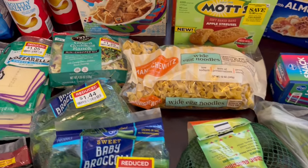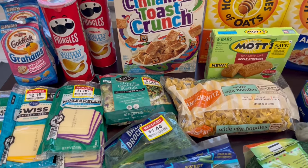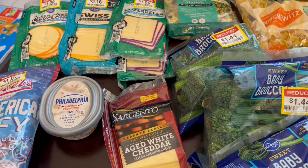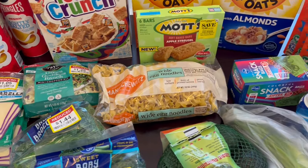That's everything I picked up on my quick fill-in haul. I hope you all enjoyed it. If you did, please make sure to give us a thumbs up, and if you haven't subscribed to our channel, we'd certainly love to have you. Thanks so much for watching, and we'll see you all next time.